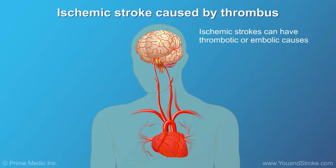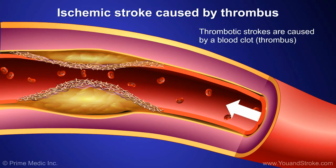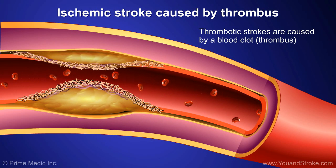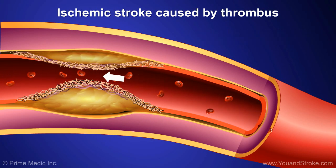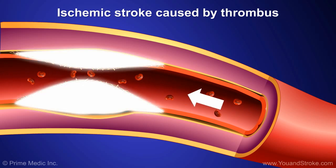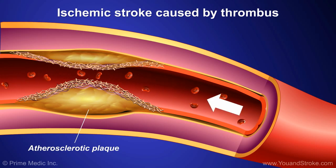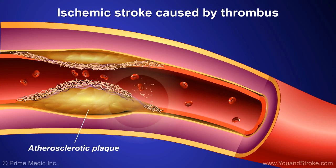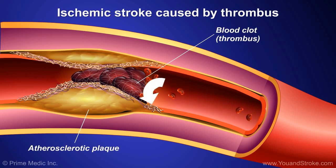Ischemic strokes can have thrombotic or embolic causes. Thrombotic strokes are caused by a blood clot — medically termed a thrombus — in an artery supplying blood to the brain. Blood clots usually form in arteries affected by atherosclerosis, the buildup of hardened plaques on the inner walls of arteries. If an atherosclerotic plaque is disrupted, a thrombus forms on top of it and blocks the vessel, stopping the flow of blood.